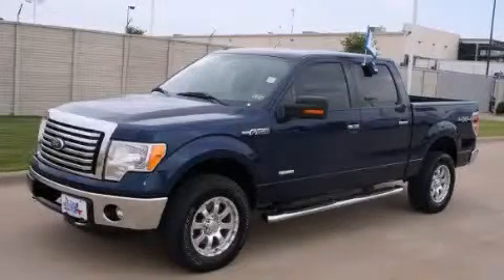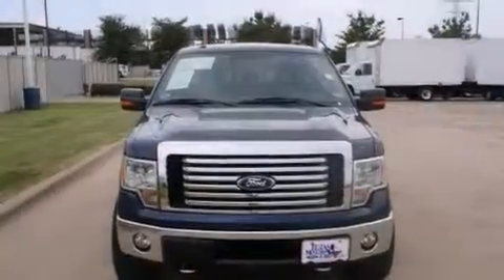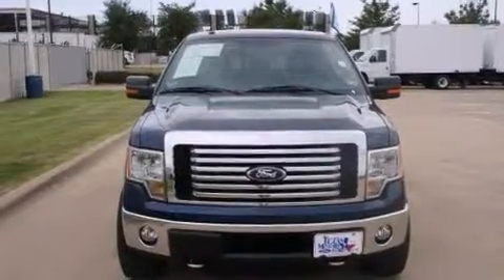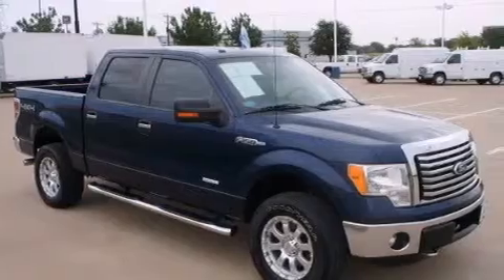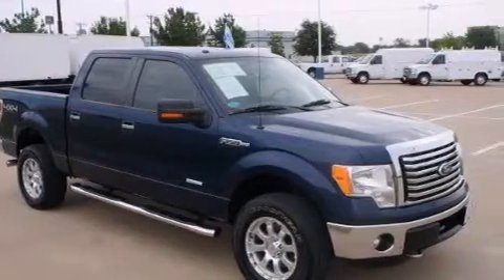This is a 2011 Ford F-150. It has the power to move what you need and the look too. It has a six-cylinder engine, an automatic transmission, and the added safety and control of four-wheel drive.